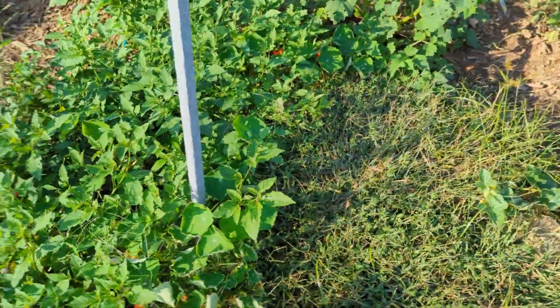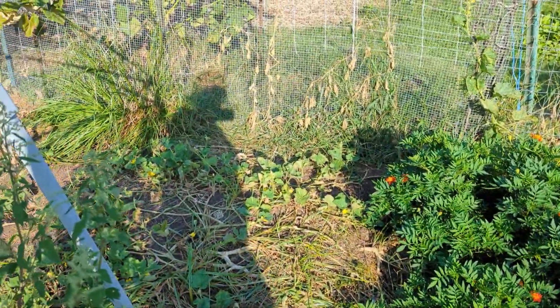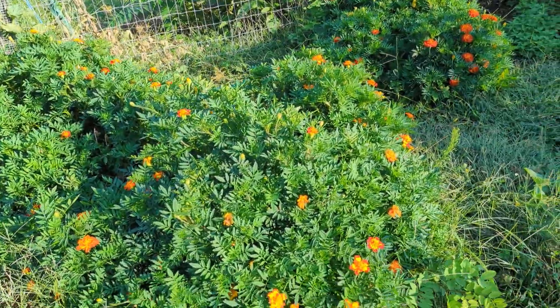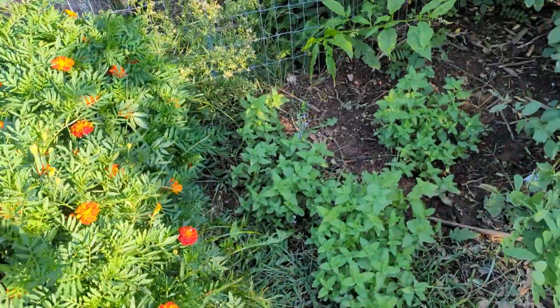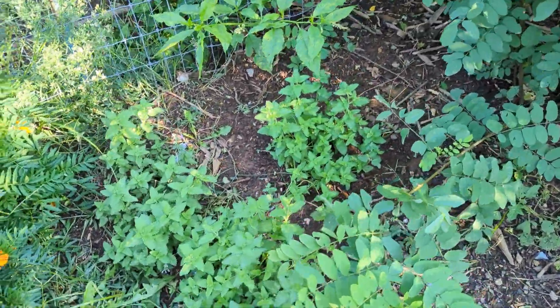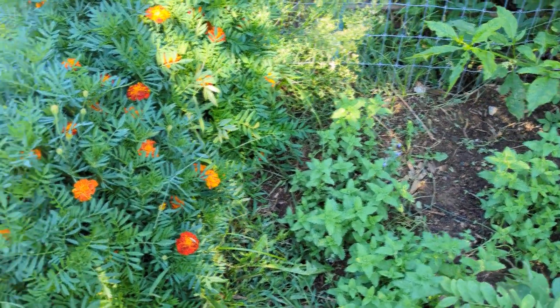I've got some nasturtium growing here — these weeds in particular my guinea pigs really like. I grew some cantaloupe which actually came in pretty well. Lots and lots of marigolds again; I planted a ton of seeds, and this is not even most of them. I've got some catmint growing here — I know you're not supposed to plant mint in the ground, however I actually have a reason to grow the catmint.